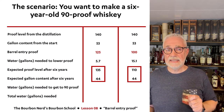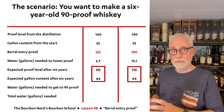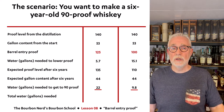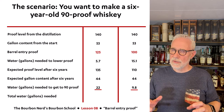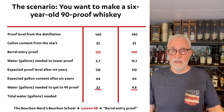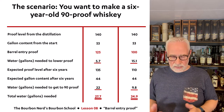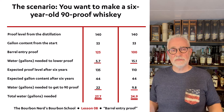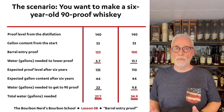So now we're down to 44 gallons in the barrel and we want to make a 90-proof whiskey. The manufacturer who started at 125 (now at 135 in the barrel) needs to add 22 gallons of water to get down to 90 proof. The one who started at 100 (now at 110) needs only 9.8 gallons of water. Adding the total water across the entire process: 5.7 plus 22 equals 27.7 gallons for the 125 scenario, and 15.1 plus 9.8 equals 24.9 gallons for the 100 scenario.